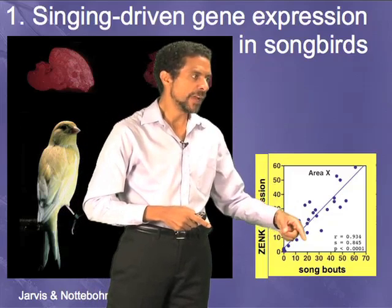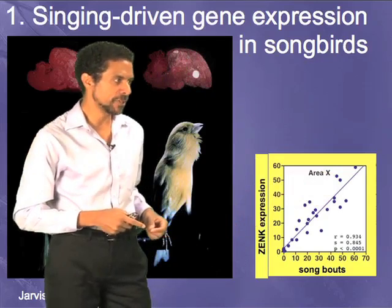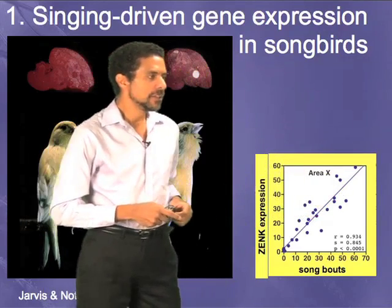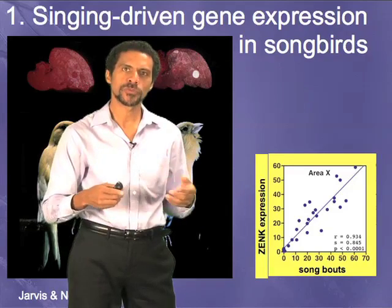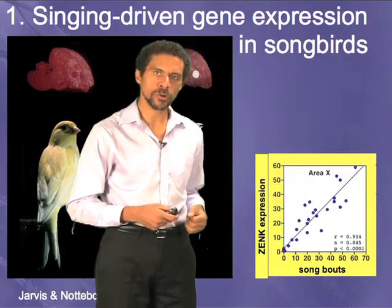For every song the bird sang, there was a one-fold increase in the amount of gene expression. The slope of this line is one. That means you just heard one song and there was a one-fold increase of gene expression. If the bird sings again, there's more increase.